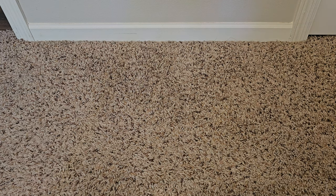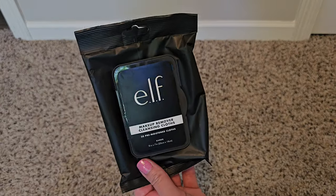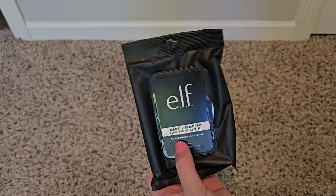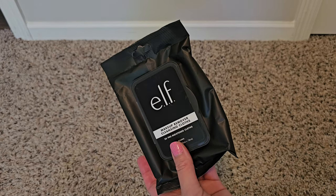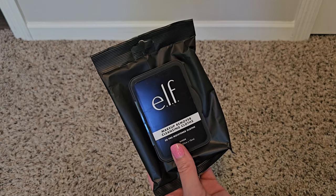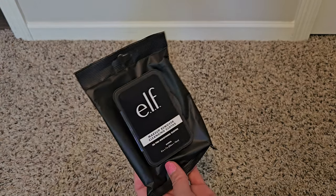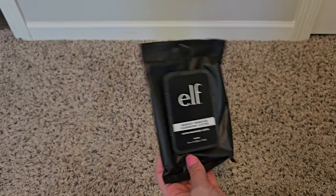Let's start with some makeup remover wipes. Other than the ELF ones that I purchased to try — which I did like, they're around five or six dollars but you only get 20 — I felt like those worked a lot better than other makeup remover wipes I've used. But I don't think it's a great deal for the price to only get 20, so I'd rather use something that doesn't work quite as well but gives you so many more for the price.